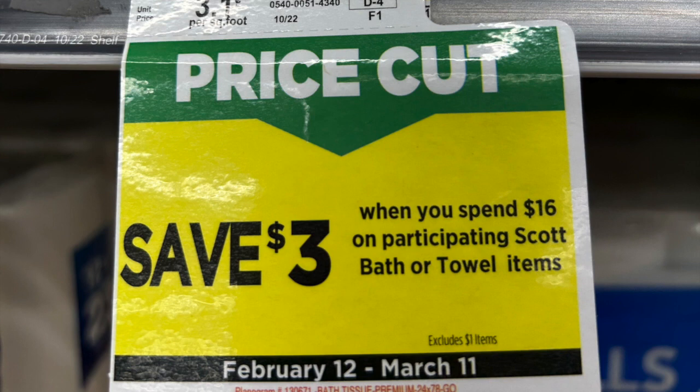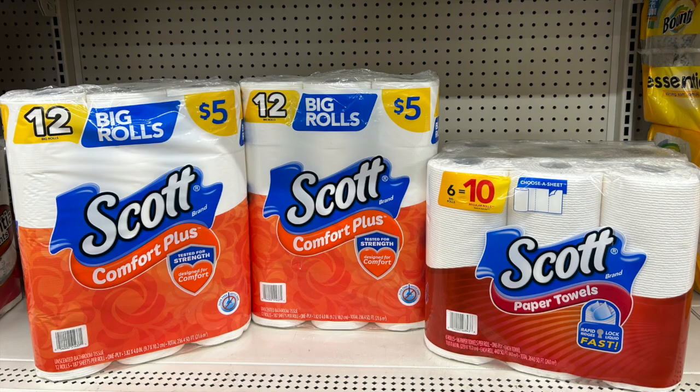The first basket we're going to look at is an any day deal — meaning if you don't have time on Saturday but you just need some cheap paper products, today's the day. For this basket specifically we're looking to hit sixteen dollars, so we're going to grab two of the five-dollar Scott Comfort Plus toilet paper and then one paper towel for six-fifty, making this basket sixteen-fifty altogether.